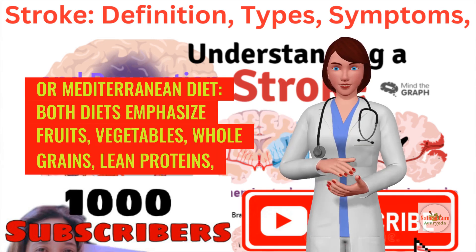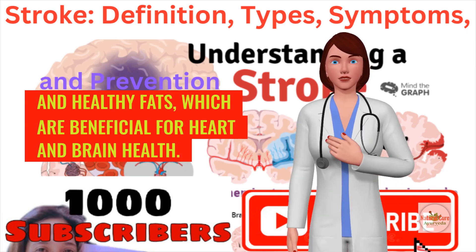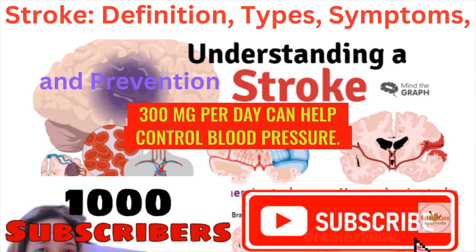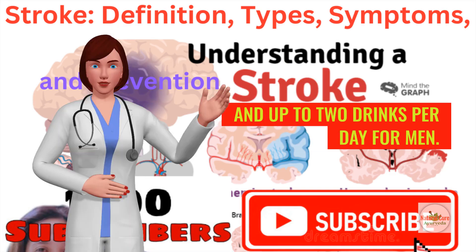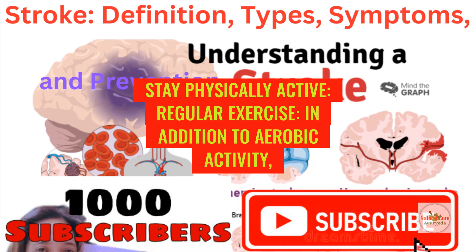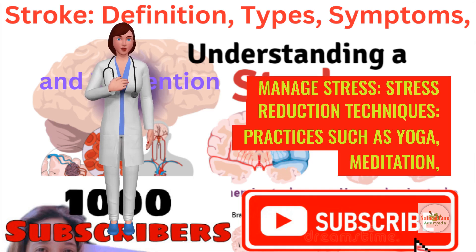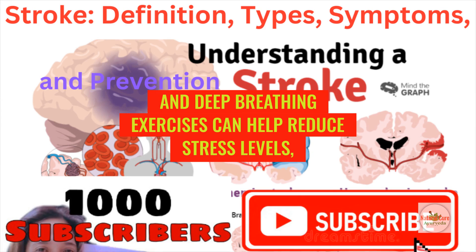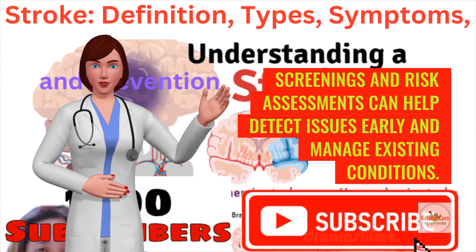Adopting a heart-healthy diet such as the DASH or Mediterranean diet emphasizes fruits, vegetables, whole grains, lean proteins, and healthy fats, which are beneficial for heart and brain health. Reducing sodium intake to less than 2,300 milligrams per day can help control blood pressure. Alcohol should be limited to moderate levels — up to one drink per day for women and up to two drinks per day for men. In addition to aerobic activity, strength training and flexibility exercises should be included at least twice a week. Stress reduction techniques such as yoga, meditation, and deep breathing exercises can help reduce stress levels, which may impact blood pressure and heart health. Regular visits to a healthcare provider for screenings and risk assessments can help detect issues early and manage existing conditions.